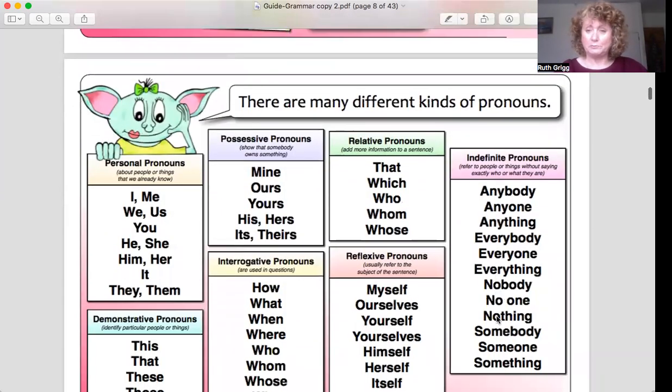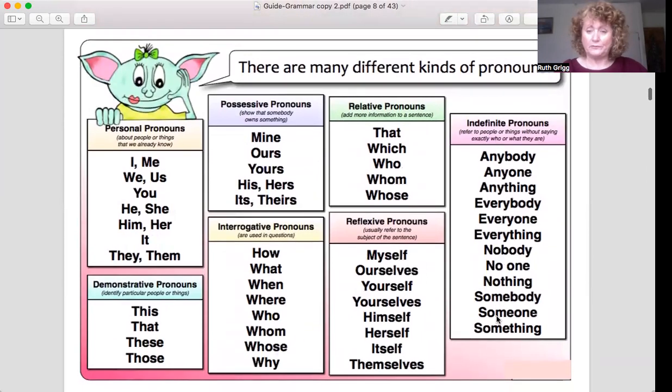So let's look at different kinds of pronouns. We are not going to go through all of these — you can look at these on your own. You can see there are different kinds: personal pronouns, possessive, relative, indefinite, reflexive pronouns, interrogative pronouns, and demonstrative pronouns.